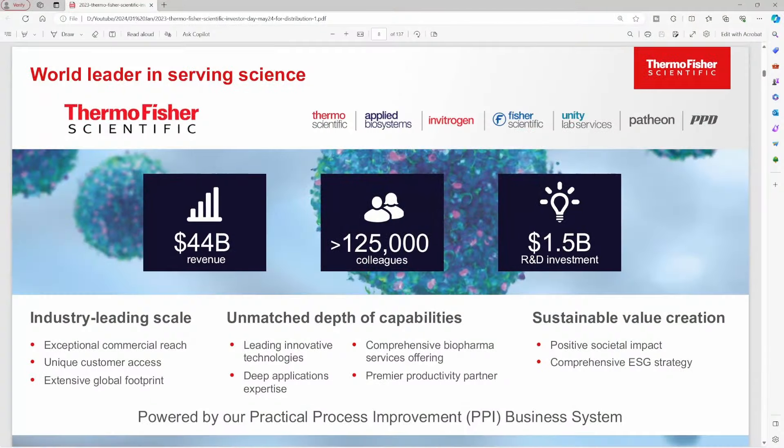Thermo Fisher Scientific is a huge company. They have over 125,000 employees. They invest about $1.5 billion in R&D, and they're doing roughly $45 billion in revenue over the past year. They have a lot of well-known brands, including Thermo Scientific, Applied Biosystems, Fisher Scientific, and more.